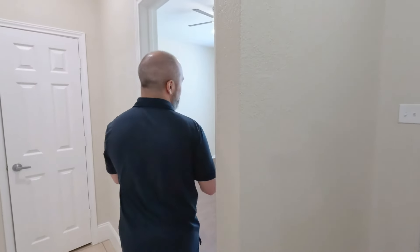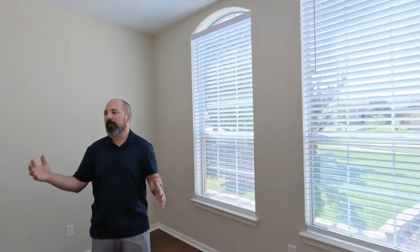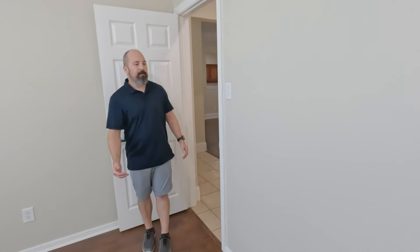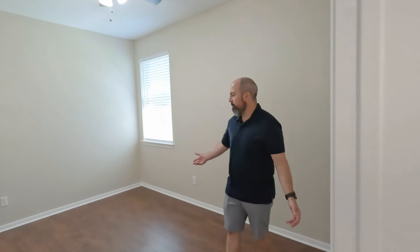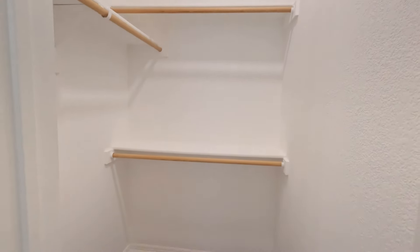Before we get to the kitchen, let me show you the secondary bedrooms and bathroom up front. This first room is right at the front of the house and has two big beautiful windows. Both secondary rooms have huge walk-in closets, which is a very strong selling point. There's also a coat closet in between the two bedrooms. The second bedroom has a bit more of a private feel, and its closet is even bigger. The closets have been fitted with LED recessed mounted lights.